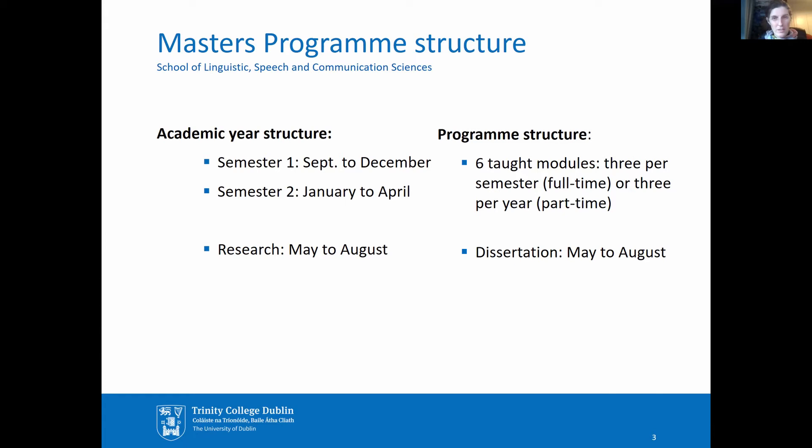Each of our programmes consists of six taught modules — three modules per semester for the full-time option, or three modules per year in the part-time option. I'll tell you a little bit about each of our programmes now.